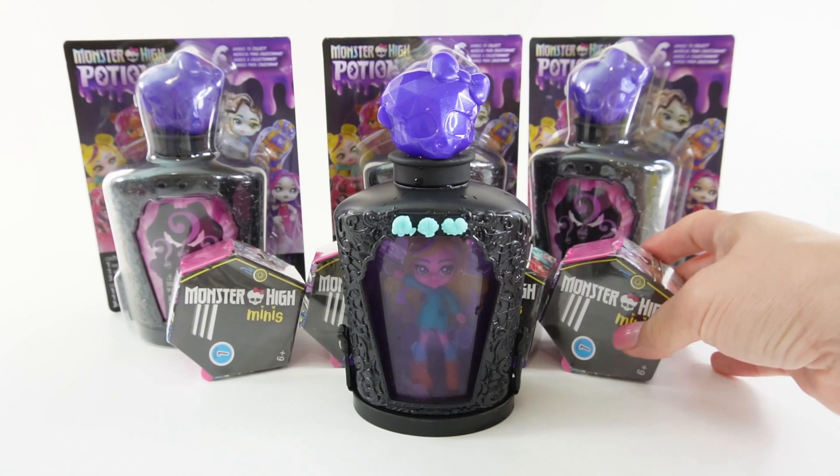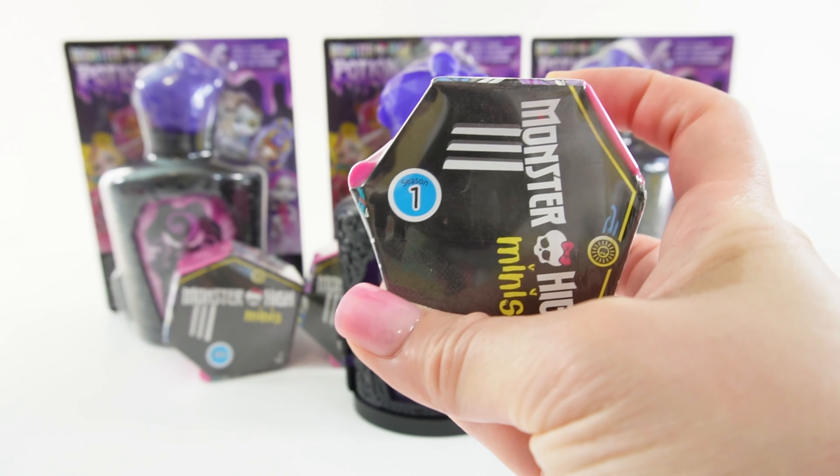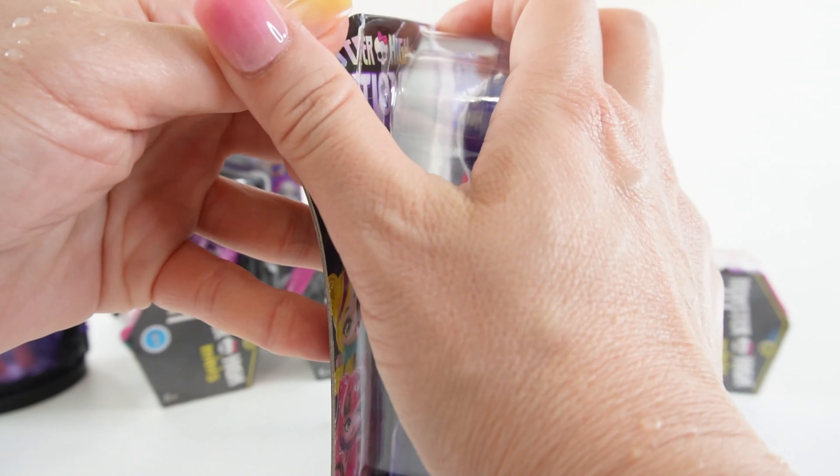In addition, I also have some of these Monster High minis. These are from years ago and I got them years ago. So let's go ahead and take all these out of their case.